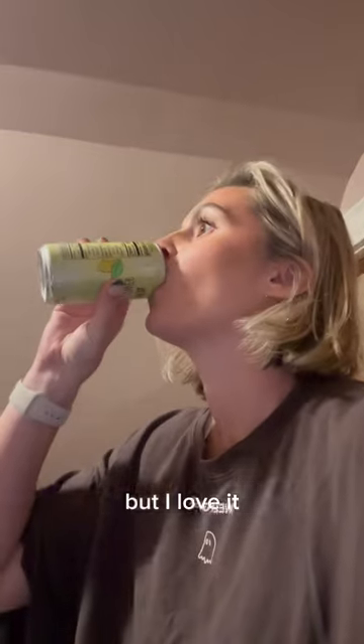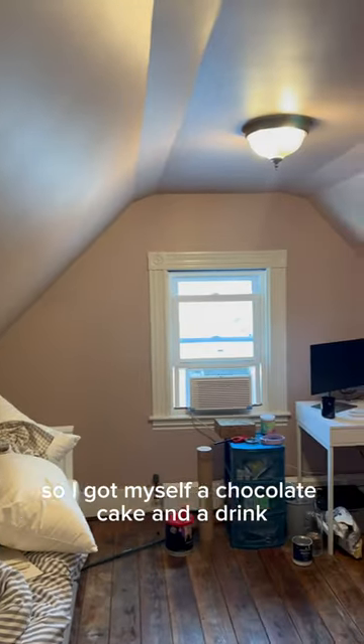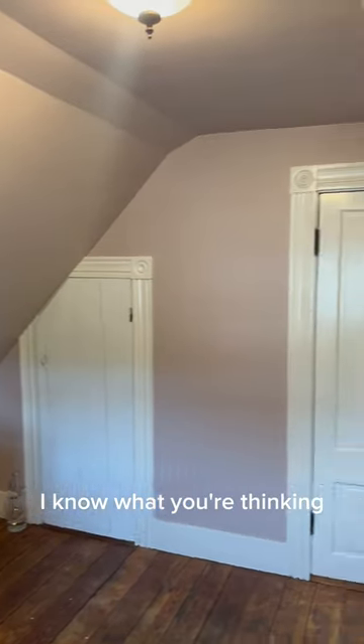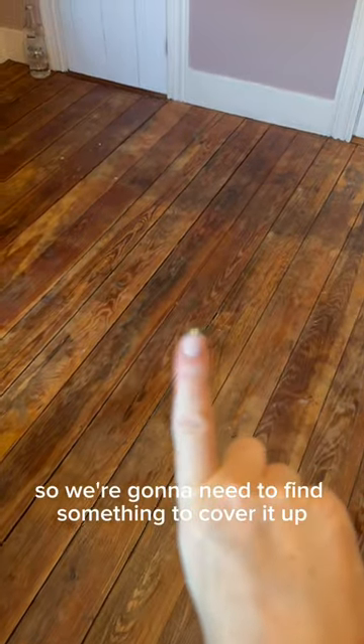I love cutting it in, and call me a weirdo but I love it. My husband's watching the Patriots this evening so I got myself a chocolate cake and a drink and here we are. I know what you're thinking — it's amazing but the floor is shit. That just won't do, so we're going to need to find something to cover it up.